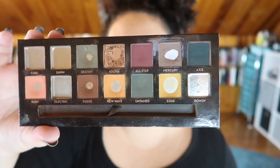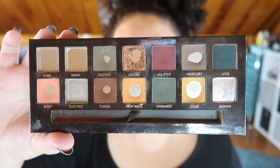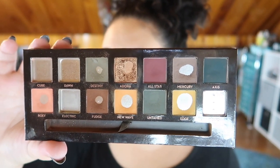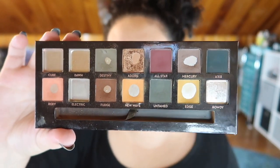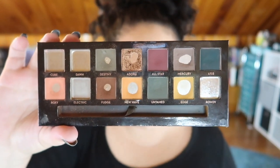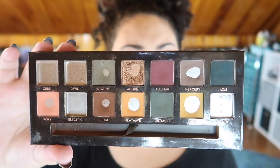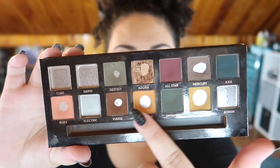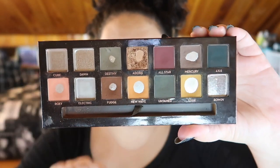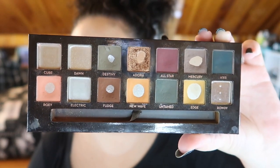Recently I've been trying out new CoverGirl liquid shadows, and I also love the Stila Glitter and Glow liquid shadows. I've been using more individual shimmers and shadows, which I can throw on really quickly. No matter what I do with these neutral colors, I can just throw anything on the lid and be good for work, which is great for me.